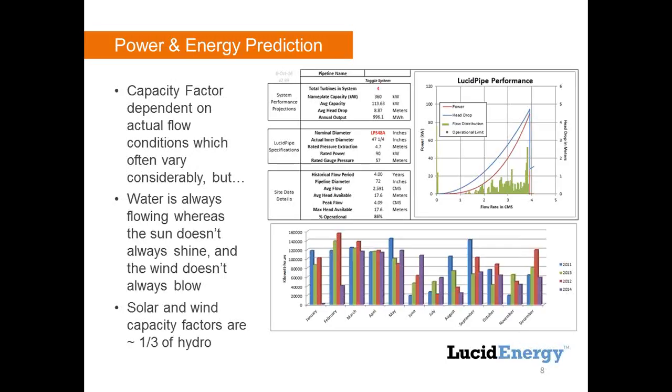One key term is capacity factor. Water is always flowing in our pipelines — people are always flushing their toilet — but it's still variable. The nameplate capacity says 360 kilowatts, which would require four turbines running at maximum flow all the time. That can't happen. So our actual average capacity in this pipeline is only 113 kilowatts — it drops to about a third. When you look at solar and wind, capacity factors are even lower because the sun doesn't always shine and the wind doesn't always blow.